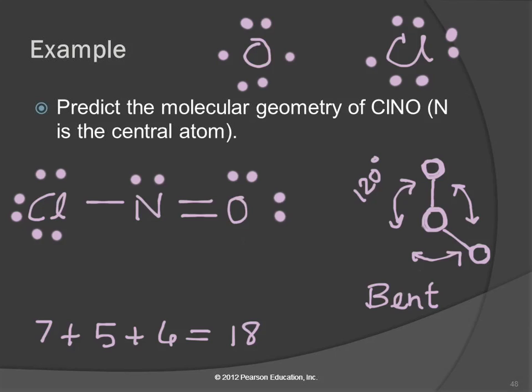So the process is: draw the Lewis structure, count the number of electron groups, draw that arrangement, make any lone pairs invisible, and describe the shape that's left. Some of you may need to draw it out literally; others can picture it in your head. Either way is fine.